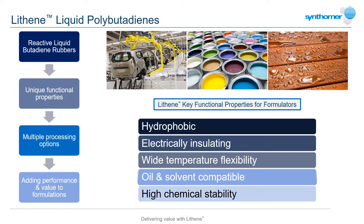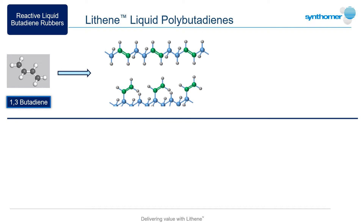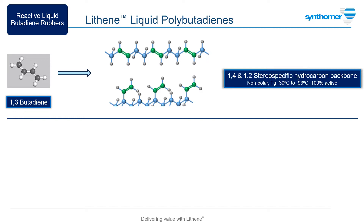So let's look at these polymers in more detail. Lithenes are synthesized from butadiene monomer and the properties described are derived from the resulting hydrocarbon backbone. This is combined with a high number of unsaturated carbon-carbon double bonds, which are present in all grades in a combination of 1,4 and 1,2 vinyl arrangements.